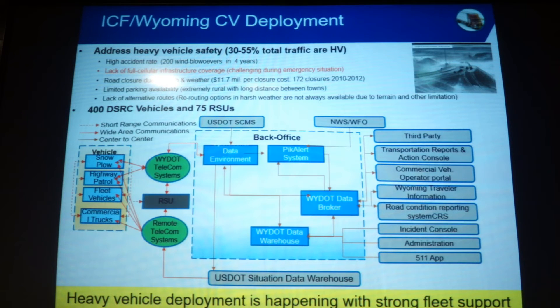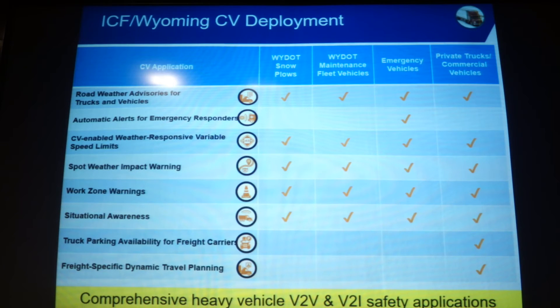Wyoming is another deployment happening later this year or next year, focusing on heavy trucks. One challenge there is that full cellular infrastructure coverage is not always available. When a truck gets into an emergency situation, it may have difficulty communicating to a rescue station. With V2X technology, other vehicles would be able to help. Applications include weather, work zone, parking, and other truck-specific challenges.